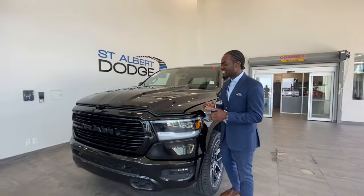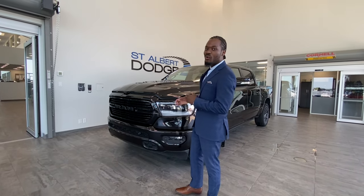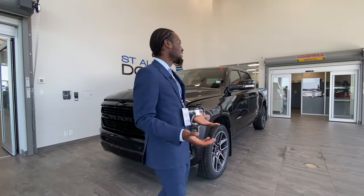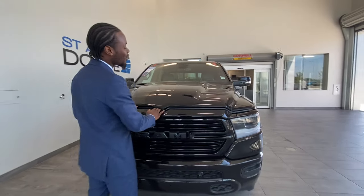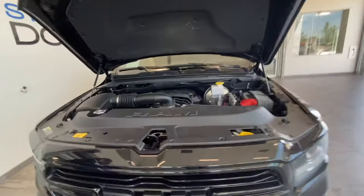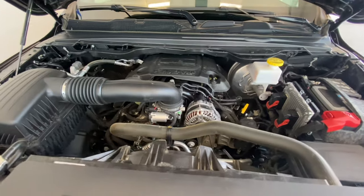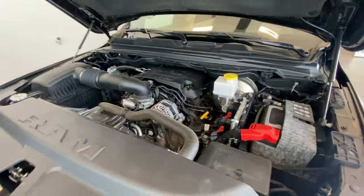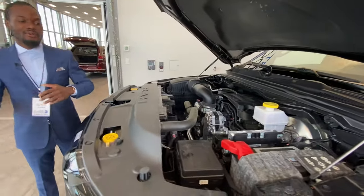Hey, what's going on guys, Ralph Joseph here at St. Albert Dodge. Right next to me is this diamond black pearl 2020 Ram 1500 Sport. First and foremost, we gotta take a look underneath the hood — powered by the iconic HEMI 5.7 liter V8 with an 8-speed automatic transmission. Wherever you see the yellow, that's where you do your thing; the rest you leave to our professionals.